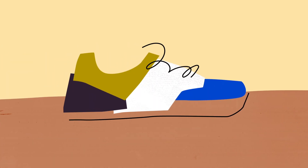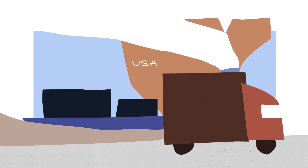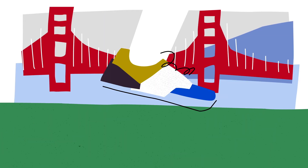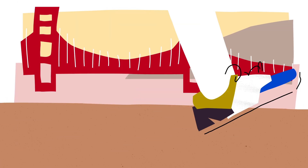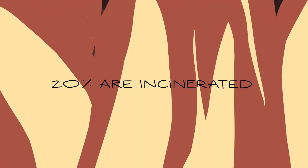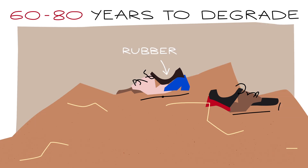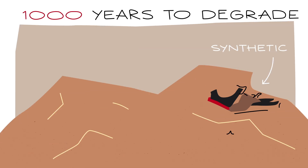When manufacturing is complete, the shoes are packaged and transported to stores around the globe. For many, these shoes could last years. But for someone running 20 miles a week, a pair of running shoes will start wearing out after roughly six months. Since the shoes are made of so many different materials, they're almost impossible to break down into recyclable components. 20% of these shoes are incinerated, while the rest are tossed into landfills, where they can take up to 1,000 years to degrade.